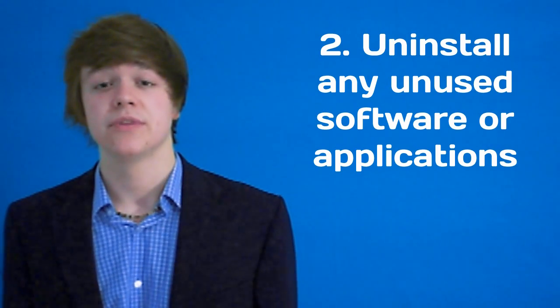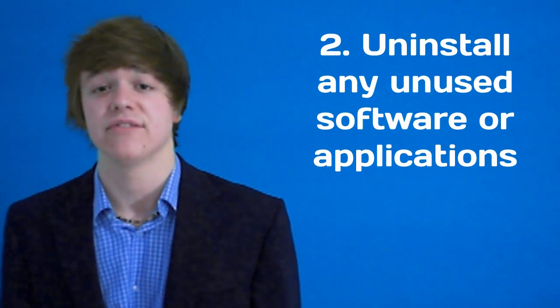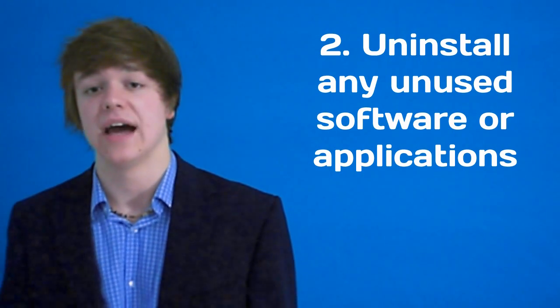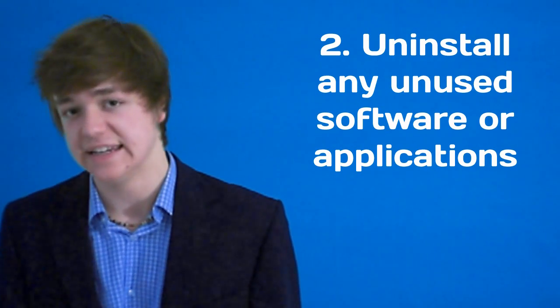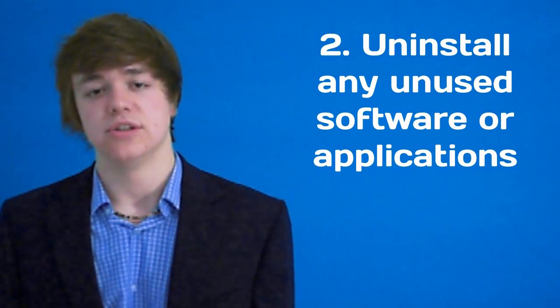Tip number two: go to your control panel and uninstall any software or applications which you haven't used in ages or don't think you'll need to use again. You can always reinstall them, or make sure you've got the serial key and the disk if you installed it off a CD. You'll also increase your computer speed.